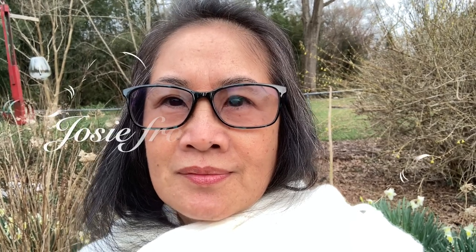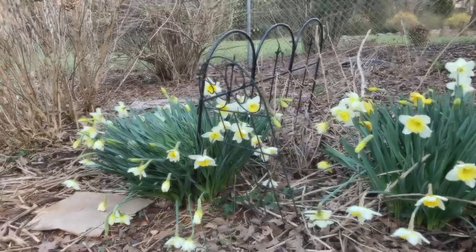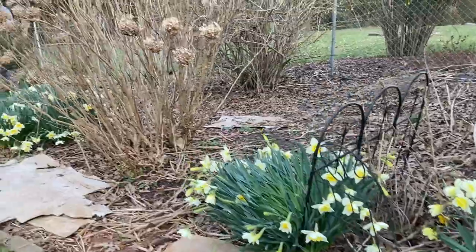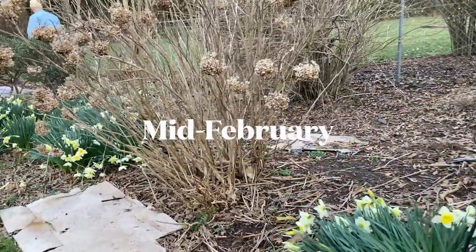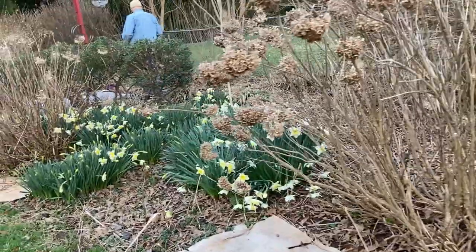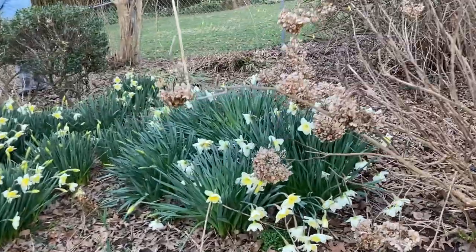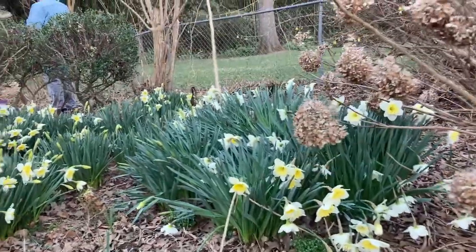I'm here in the garden and I'm going to show you part of our garden. You could hear the birds singing, just so delightful. I am going to take you to our garden. It is not spring yet, but as you can see, daffodils are in full bloom.